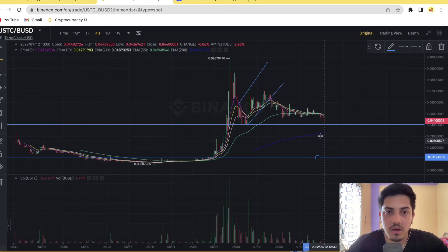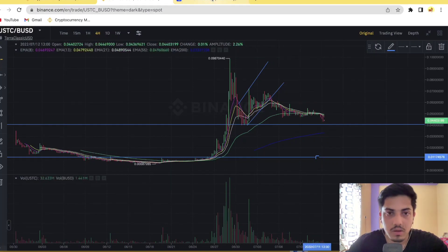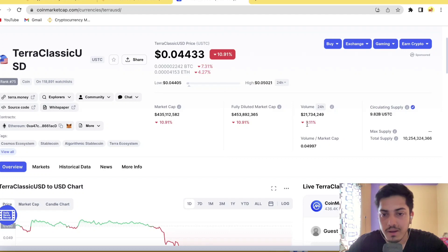Please take it out — don't keep holding this token. The market cap is huge, the volume is very small at $21 million, and it has dropped 10 percent. The circulating supply is very high at 9.8 billion tokens in the market right now. Share your views about USDC in the comments below.